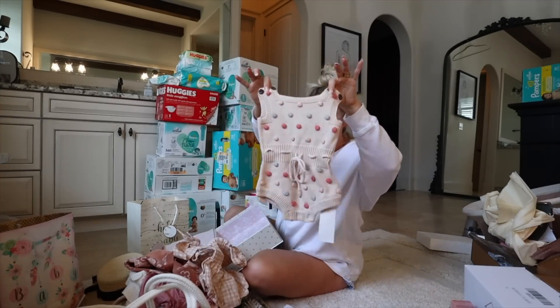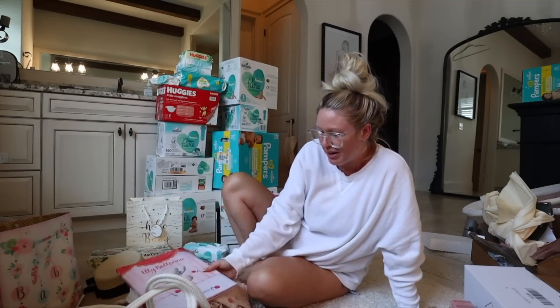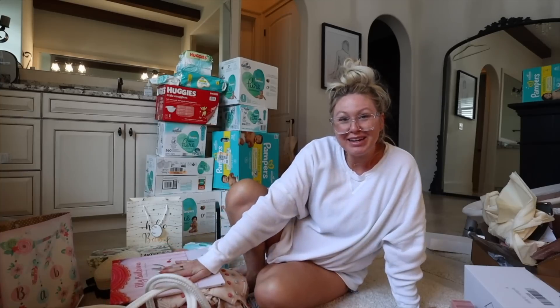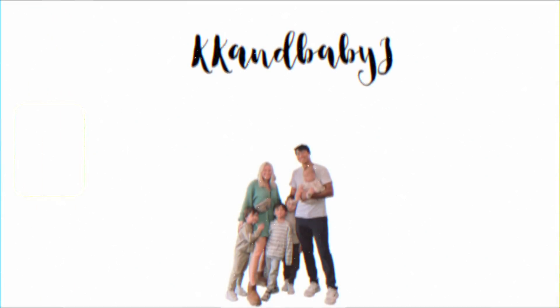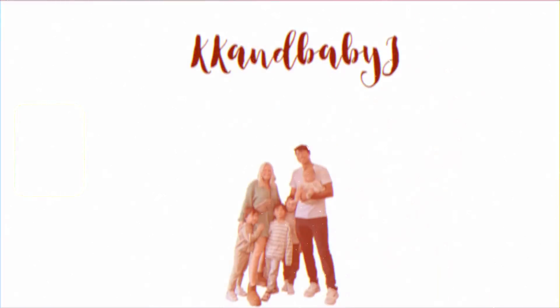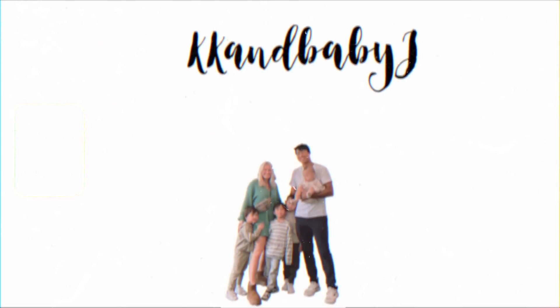And another cute little outfit. But that is basically it for this haul. Thank you guys so much for watching, I hope you guys enjoyed, and I will see you guys in the next video. Bye!